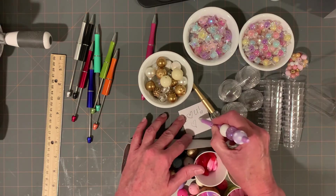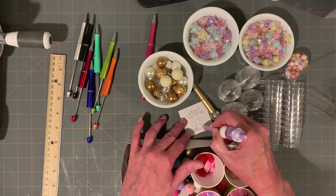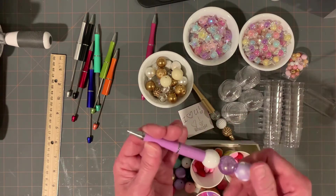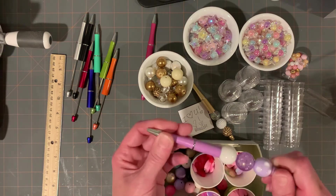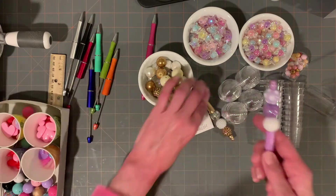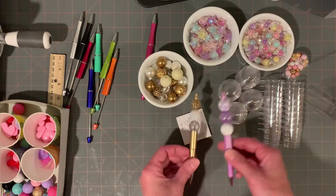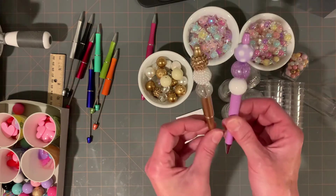It writes great - this one doesn't write as dark but there it goes. These write really nice. How absolutely fantastic is that? I absolutely love these, oh my gosh!